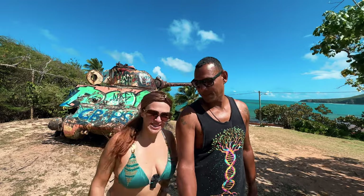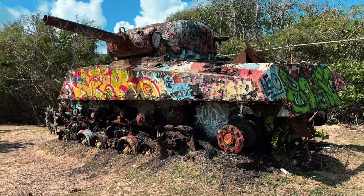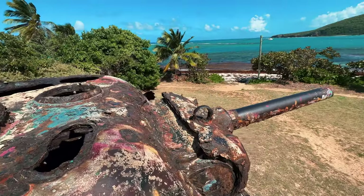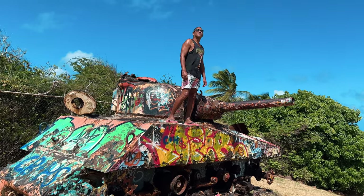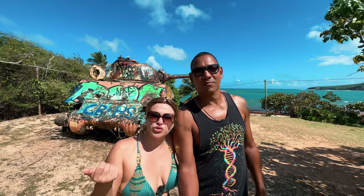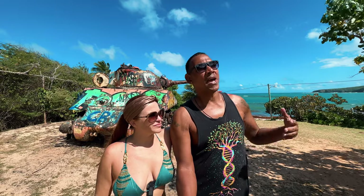When coming to Flamingo Beach, many people miss this attraction — a US military tank right off the beach. There is another one actually on the beach, and right now it's in the water. Puerto Rico used to have 17 active US military bases, and Culebra was used as one of them. The US military conducted bomb testings here for 70 years, then moved to Vieques for another 30 years, and finally left the island — but these tanks got left behind.